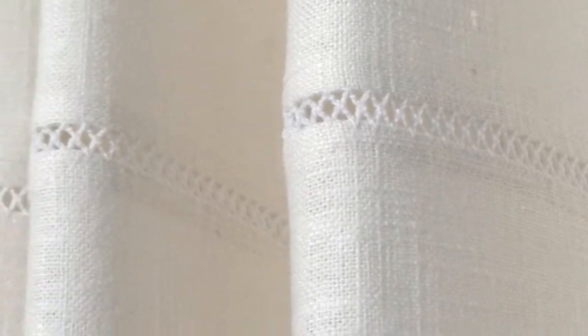Monterey window treatments bring together two of our favorite classic looks in one beautifully textured design — that would be 100% linen and fine embroidery detail. Soft, durable, remarkably easy care.